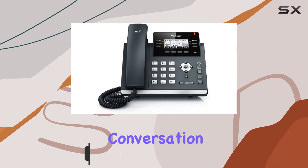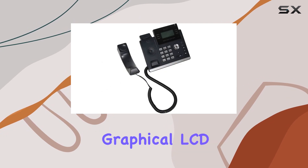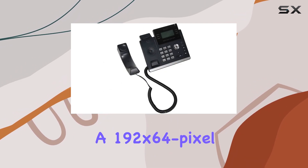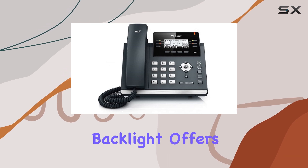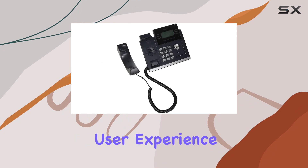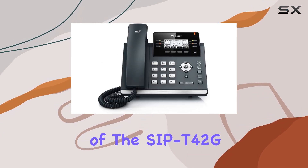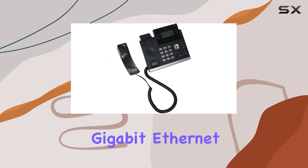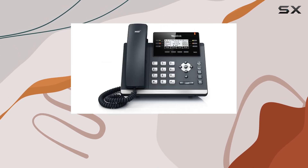Its 2.7-inch graphical LCD display with a 192x64 pixel resolution and backlight offers excellent visibility in various lighting conditions, enhancing user experience. One of the standout features of the SIP T42G is its dual-port gigabit Ethernet support, providing robust network connectivity and efficient data transfer.